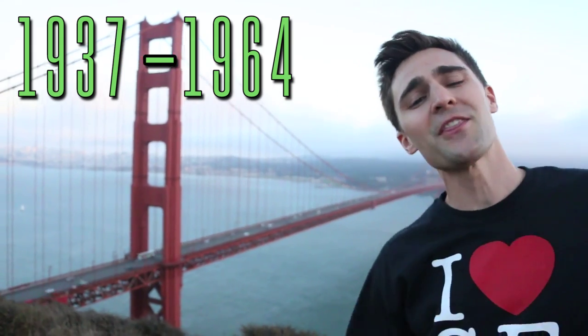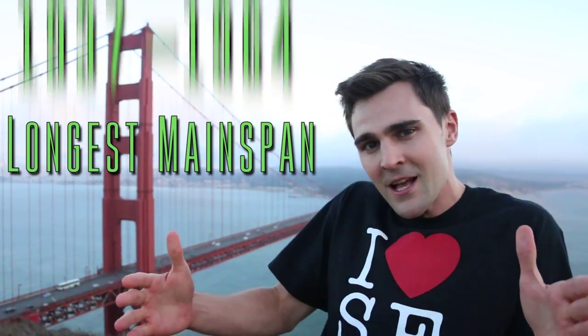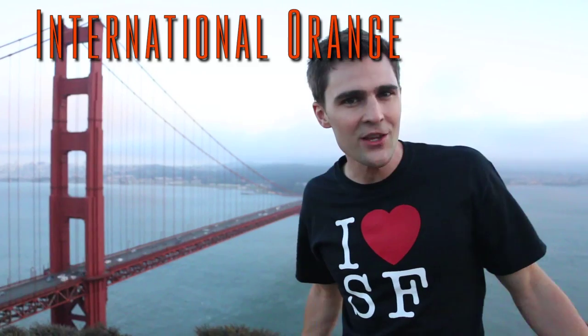The Golden Gate Bridge — from 1937 to 1964 it had the longest main span of any suspension bridge in the world. And it's not red; it's actually international orange. Originally, the US Navy wanted it painted black with yellow stripes so ships wouldn't hit it, but it's actually the color of the sealant that lasted through the ages because it looked really cool against the white city and the blue sea.